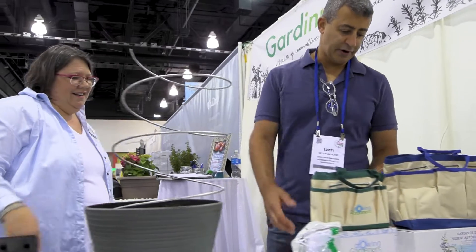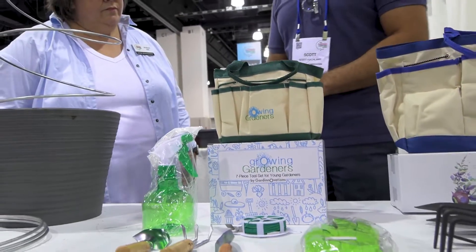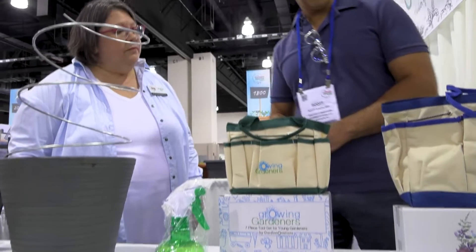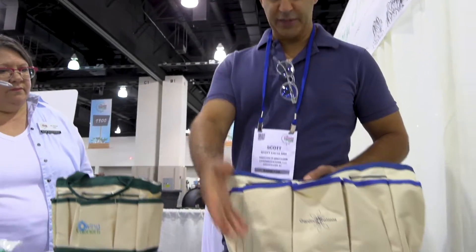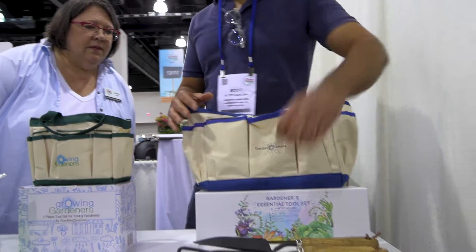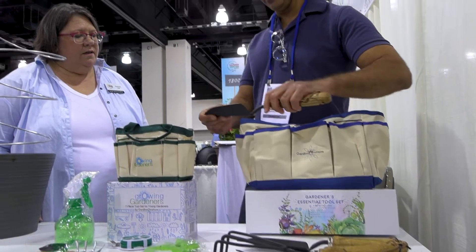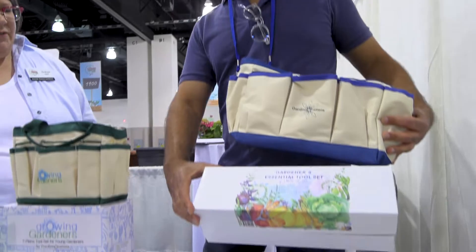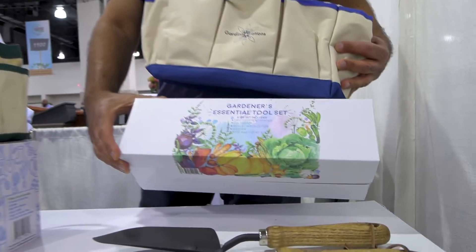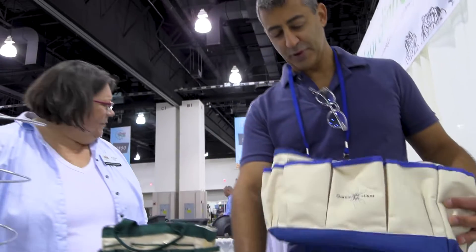We also have our two garden tool sets — great for kids, for growing gardeners, we call them. And then our essential garden tool kit, which has five garden tools with a really nice wooden handle and matte black finish. They come in a gift box. These are usually Mother's Day gifts, Father's Day gifts, Christmas gifts. They also come with a bag. You guys are doing some really creative stuff — thank you so much.